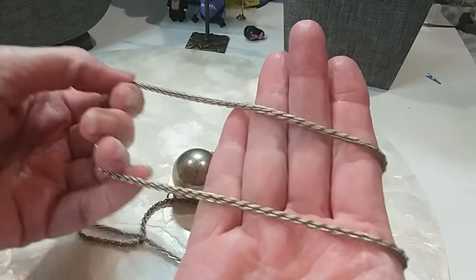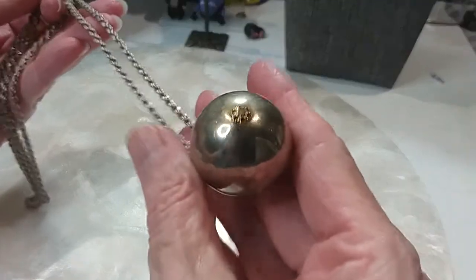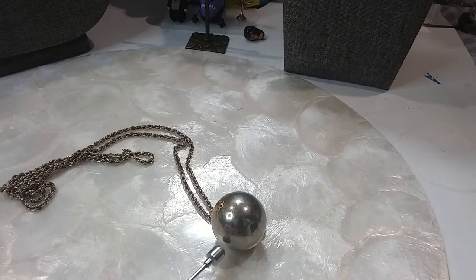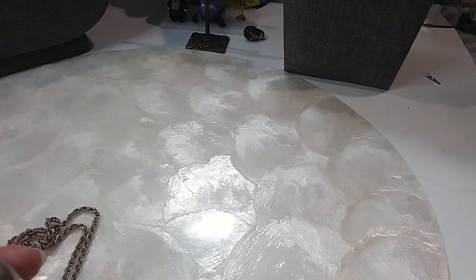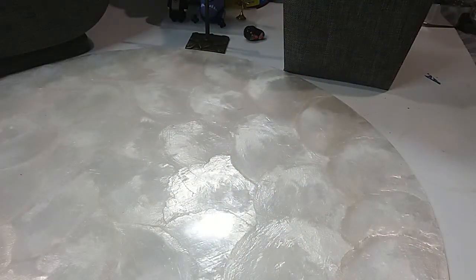And then we have this nice rope chain with the lobster claw clasp in very good condition, and then you have this silver ball. The ball is not magnetic but the chain is — it's copper-based, I think. The necklace is 32 inches. We'll do it for $4.